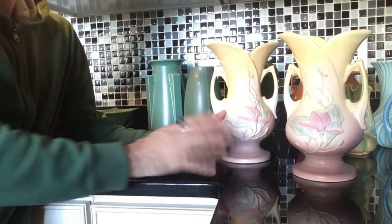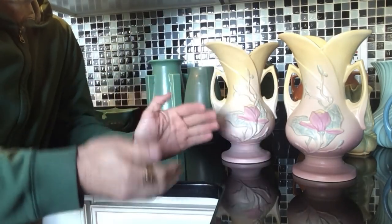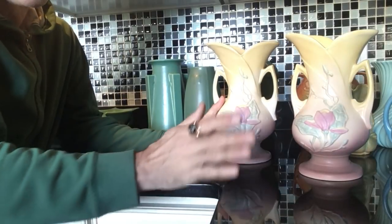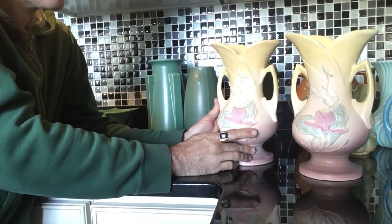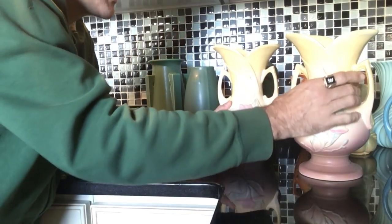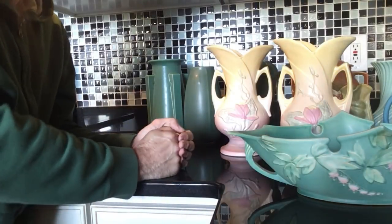I mentioned a couple of days ago that when you get larger than one cubic foot, the price of shipping skyrockets — it's no longer based on weight like it used to be, but on size. Prices for shipping are extremely high once you get above 12 inches. So that is the art pottery, and everything else is up and running on the eBay auction.